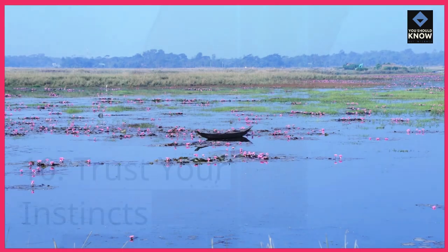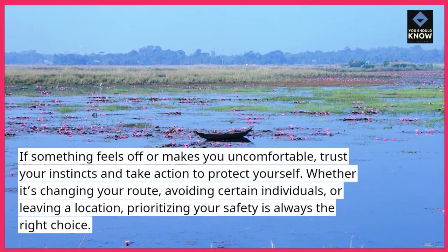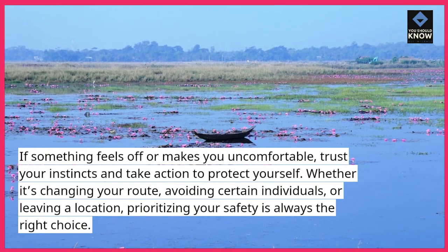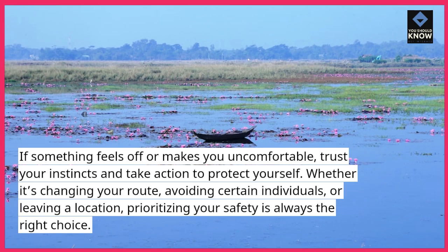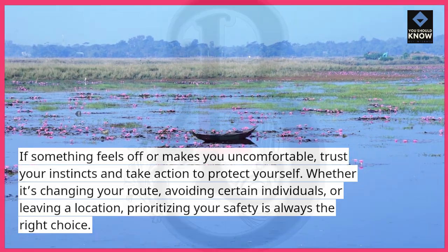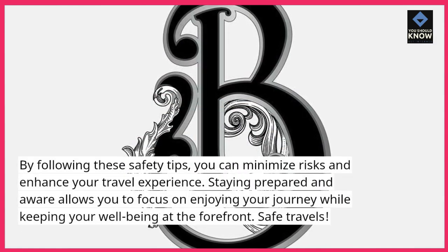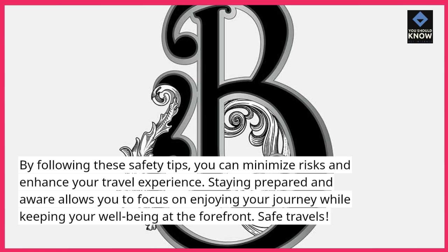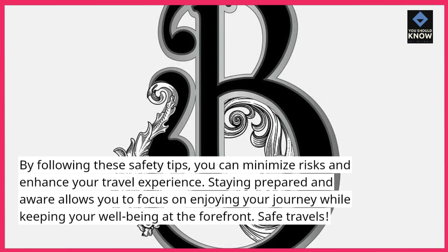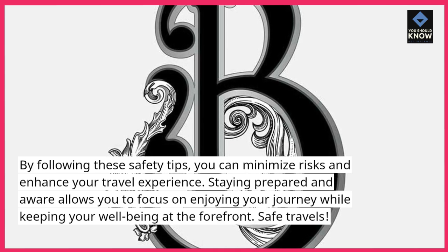10. Trust your instincts. If something feels off or makes you uncomfortable, trust your instincts and take action to protect yourself. Whether it's changing your route, avoiding certain individuals, or leaving a location, prioritizing your safety is always the right choice. By following these safety tips, you can minimize risks and enhance your travel experience. Staying prepared and aware allows you to focus on enjoying your journey while keeping your well-being at the forefront. Safe travels.